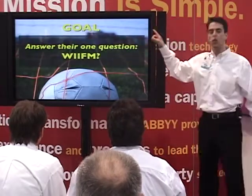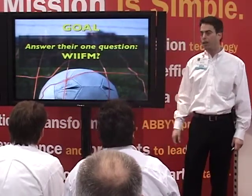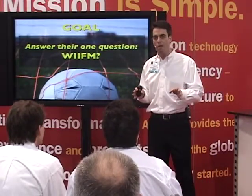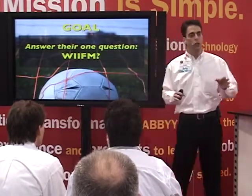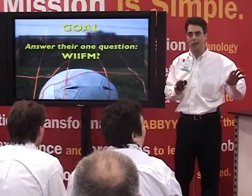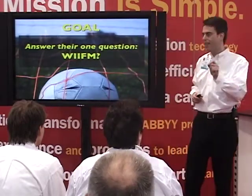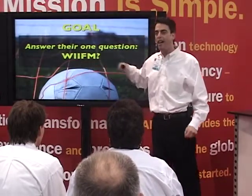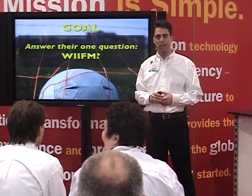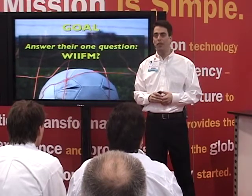The goal here is to answer the one overarching question that they care about during a demo — WIIFM. I want you to imagine that everybody you talk to has a radio in their head, and that radio is always tuned to the same station. The call letters are WIIFM. What does that stand for? What's in it for me.